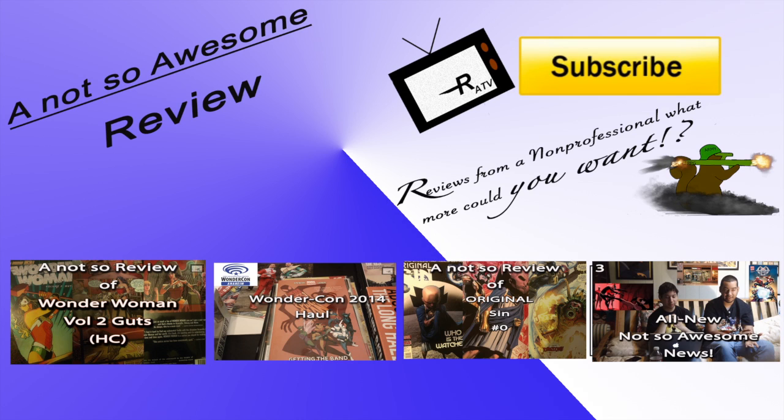Hey, you made it to the end slate! I'm confused and hungry. Last week we had a not-so-awesome review of Wonder Woman Volume 2, my WonderCon haul, a review for Original Sin, the weekly pickup, and the all-new not-so-awesome new show — which was a short episode, but this week it's longer with more news. A Batman video game review should also be up later this week — it was supposed to be up two or three weeks ago but had editing problems. Thanks for watching, hit the like button, comment, and I'll see you guys later. Goodbye.